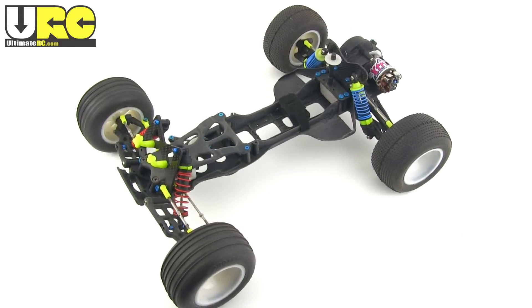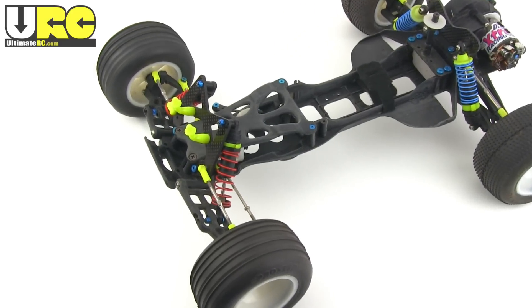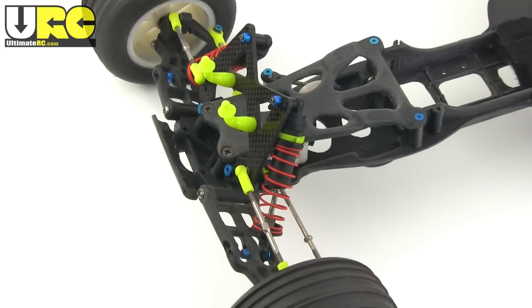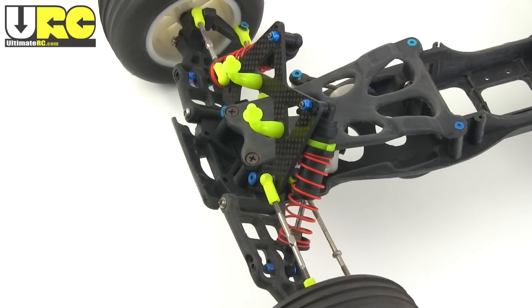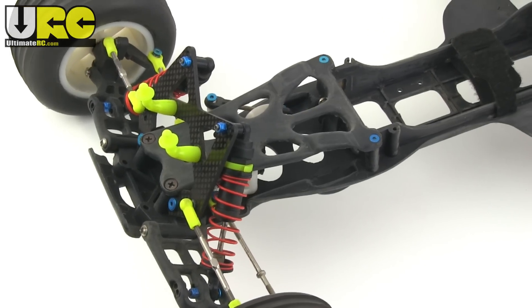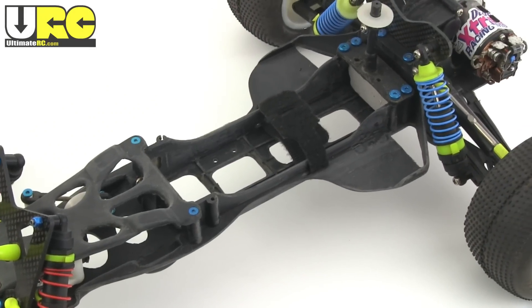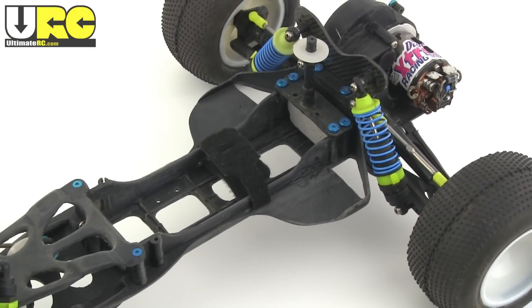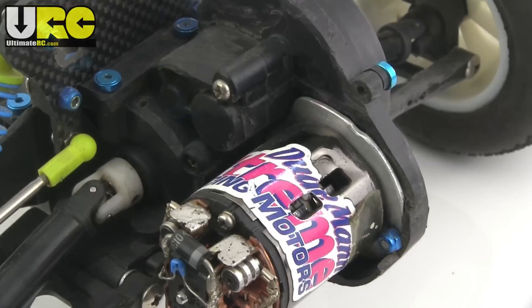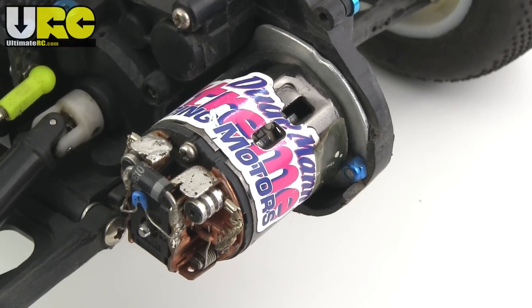When I first brought this truck in fairly stock form out to the track, local racers told me that if I wanted to be competitive I should throw this thing away and get a new vehicle. The funny thing is, you could say I listened. Between 1999 and 2003 I replaced so many parts with things from the Nitro Rustler, Fortec, SRT — not to mention a few handmade Delrin, carbon fiber, and aluminum parts. Factor in all the removed parts and there wasn't much of the original Rustler leftover.